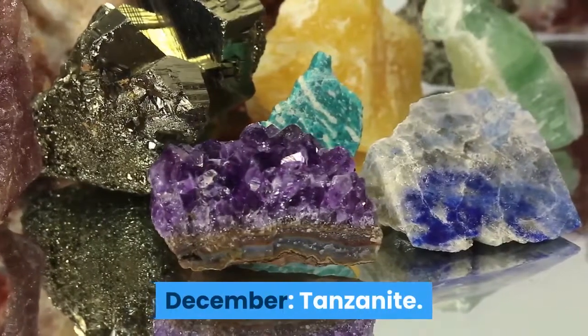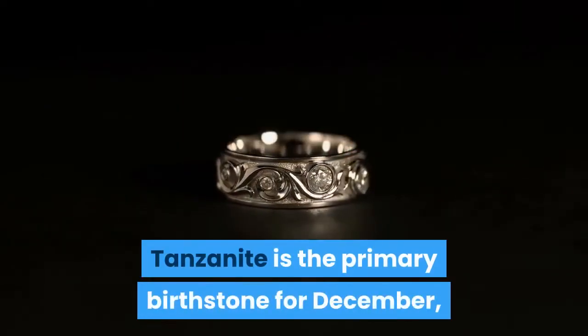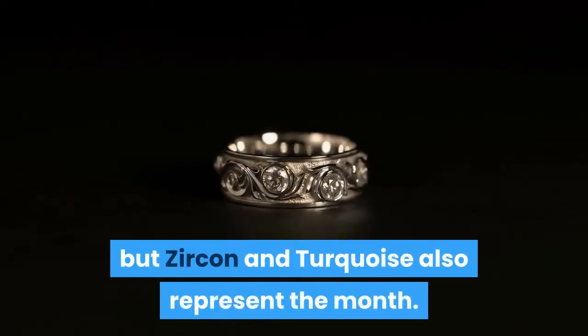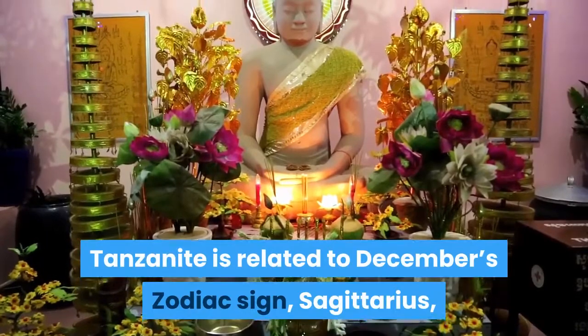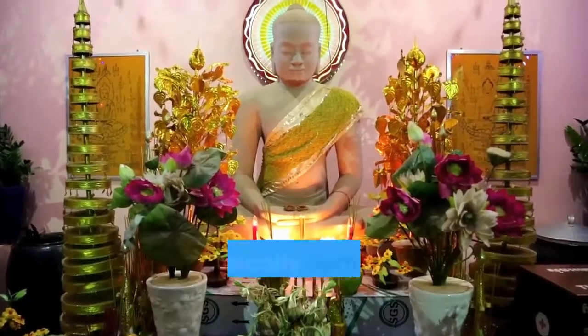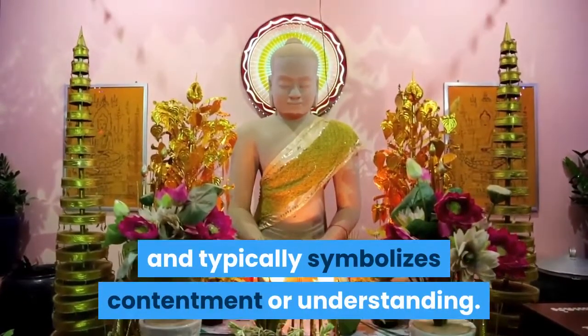December: Tanzanite. Tanzanite is the primary birthstone for December, but zircon and turquoise also represent the month. Tanzanite is related to December's zodiac sign, Sagittarius, and typically symbolizes contentment or understanding.